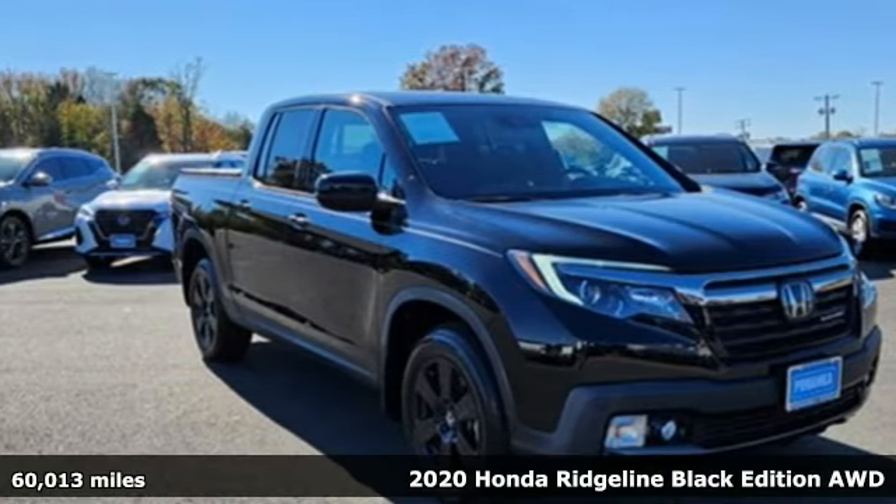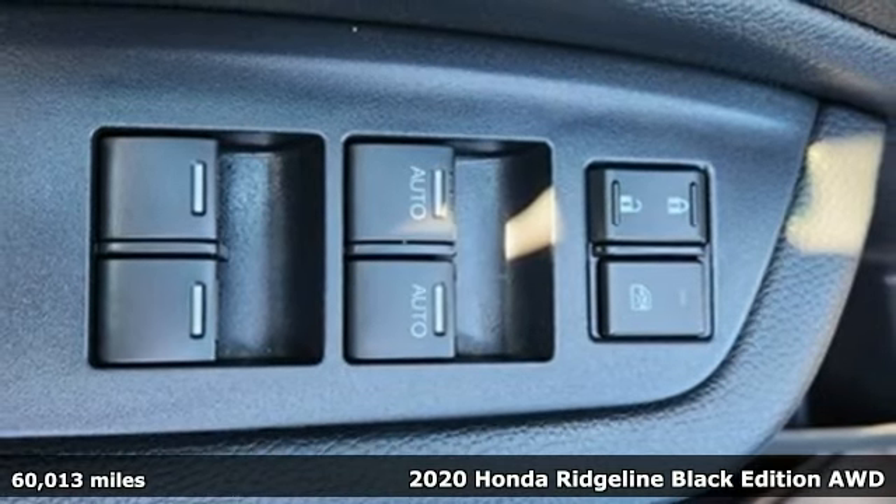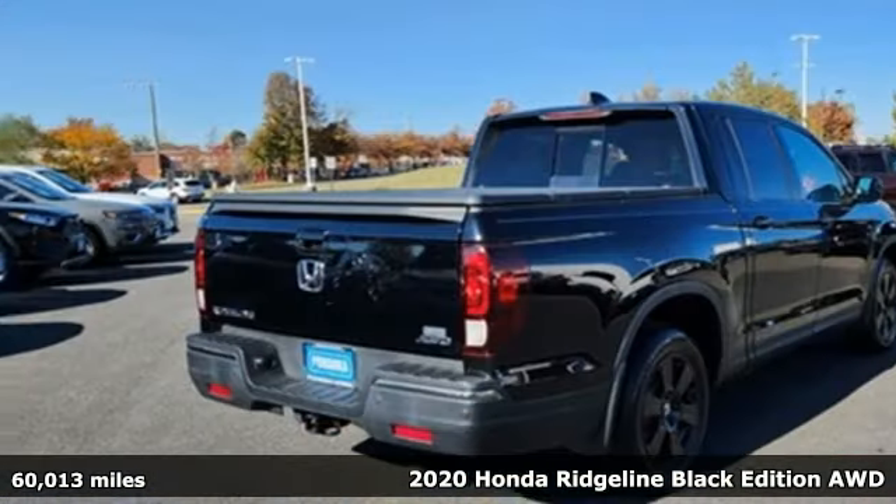It's a 2020 Honda Ridgeline. It's a Honda, so longevity comes standard. And with features like these, every drive is a pleasure.